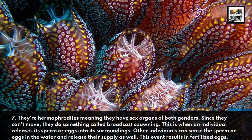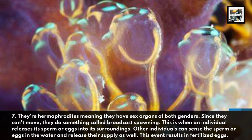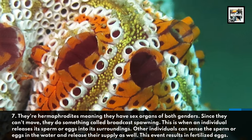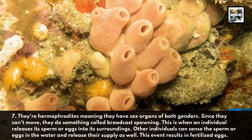Fact seven: they're hermaphrodites, meaning they have sex organs of both genders. Since they can't move, they do something called broadcast spawning — this is when an individual releases its sperm or eggs into its surroundings, and other individuals can sense the sperm or eggs in the water and release their own supply as well.